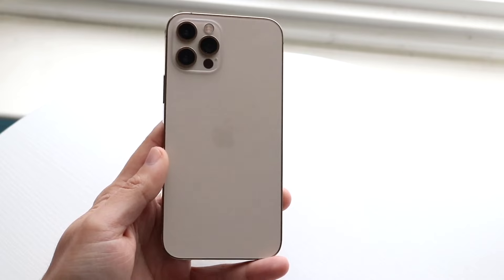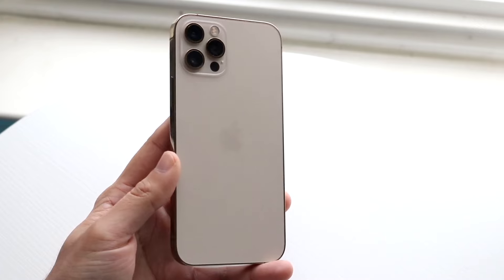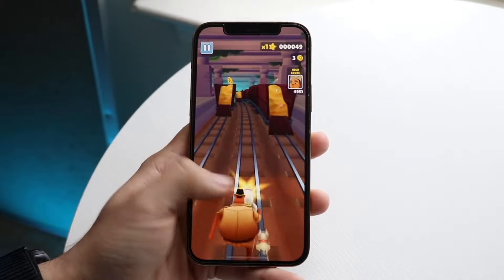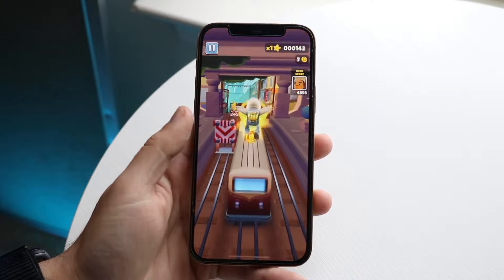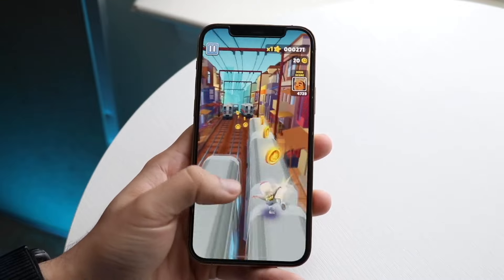There's a lot of similarity. With the 12 Pro you're getting the wide, ultrawide, and telephoto lens, and 4K at 60 on the front and the back. The big difference you're probably going to notice is that with the iPhone 13 Pro you are getting cinematic mode — which is like portrait mode for video — whereas with the iPhone 12 Pro you are not going to be getting that. So that's a very important thing to keep in mind with this particular device.